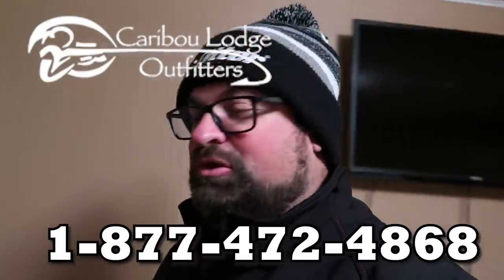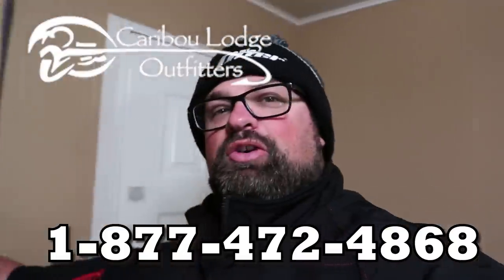Good morning. Welcome back to Clay and Schick Outdoors. I'm Clay and Schick and this is the indoors, but I'm currently on my way to the outdoors. I am still up in Caribou Lodge, Northern Manitoba.